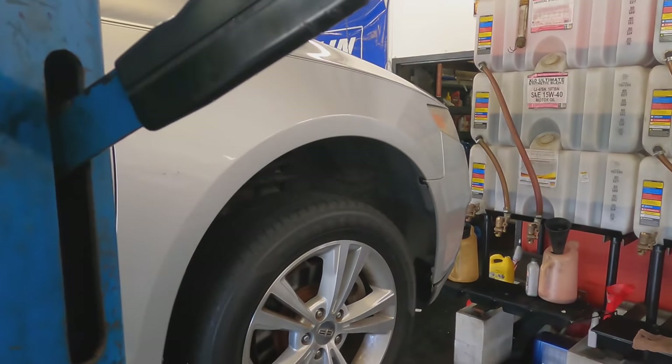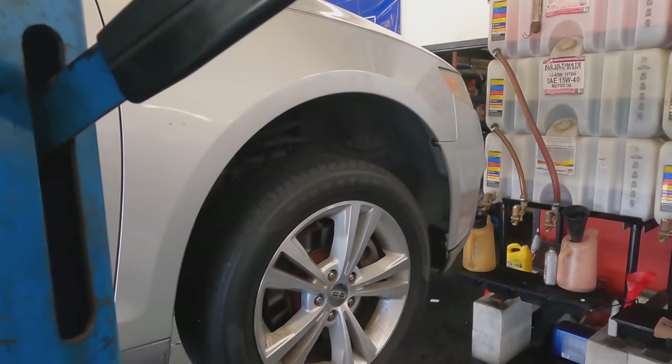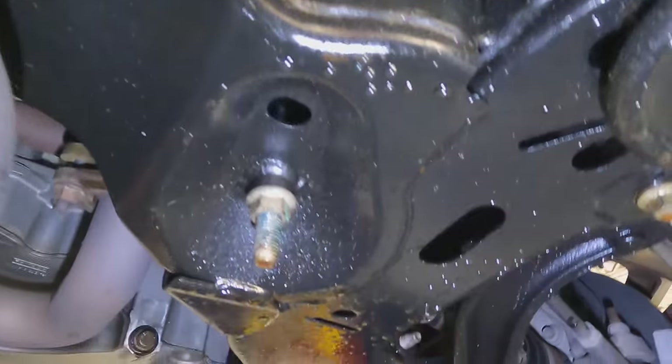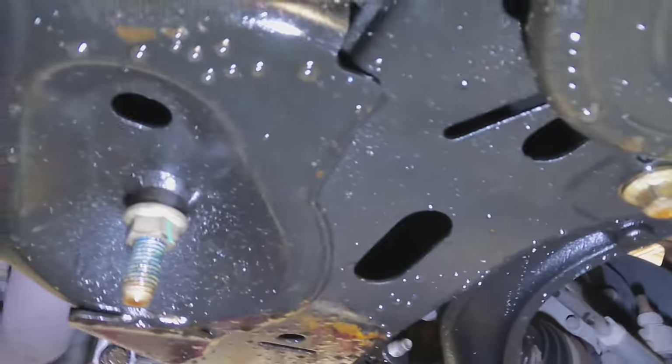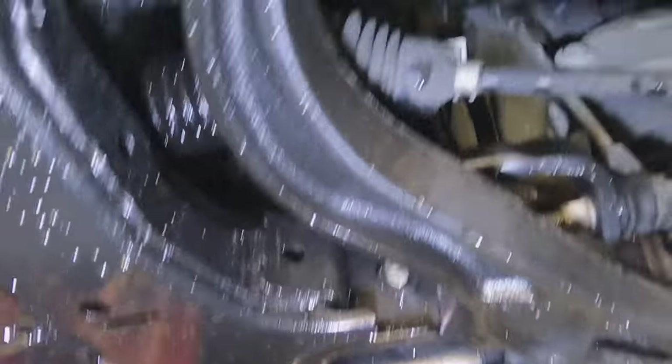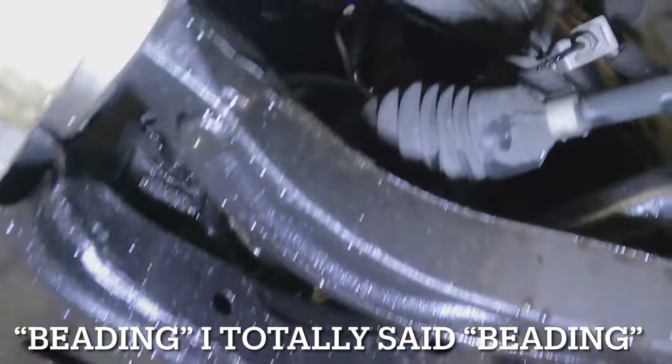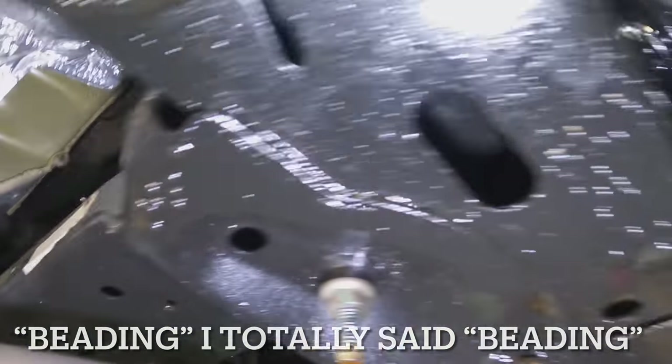Wow, who thought lifting up a car could be so interesting? Eyeballing the undercarriage, we see a lot of stuff leaking down — that looks like AC water, but there's definitely petroleum product here. You can see how the water is kind of beading off everything, so there is something up there leaking.